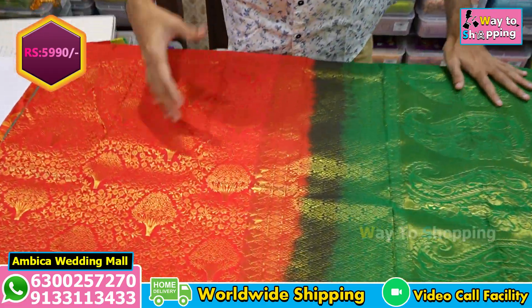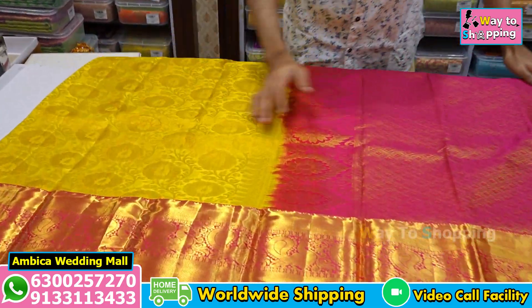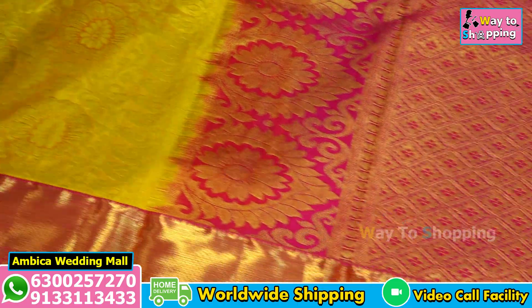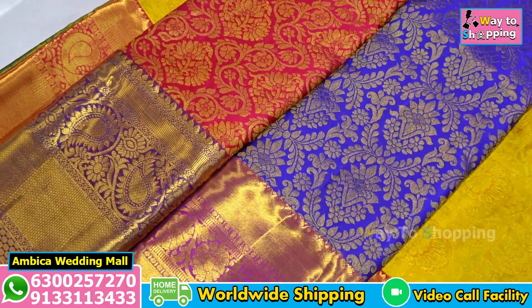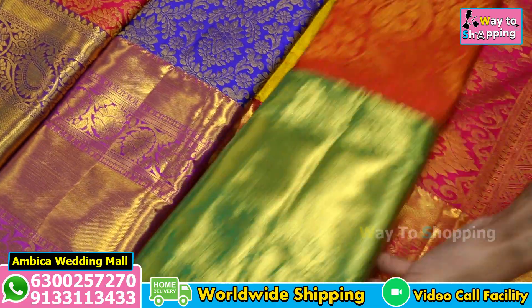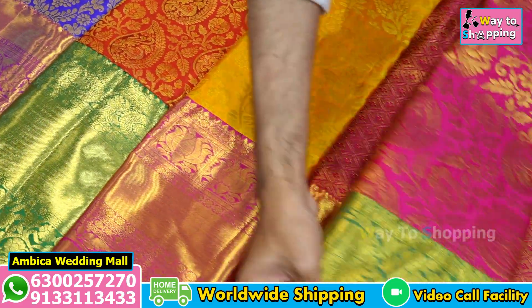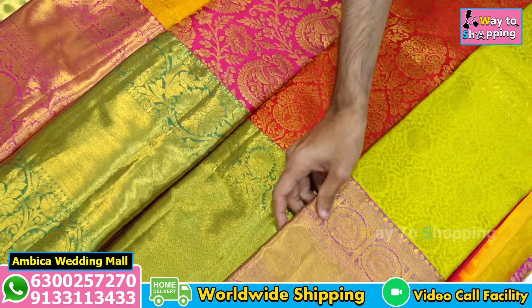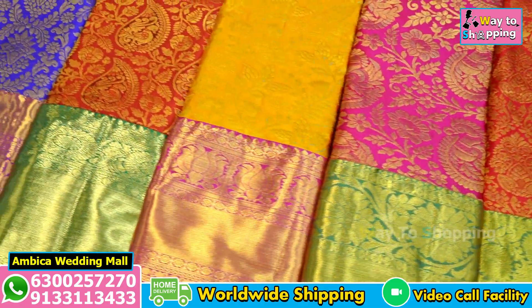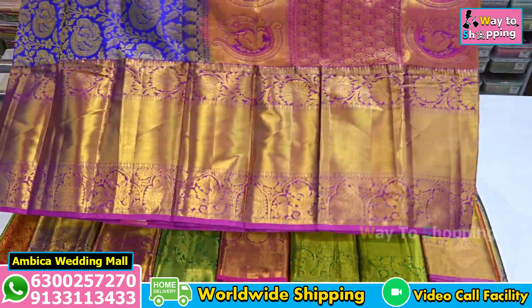Delivery takes one to two days for metro cities in AP, Telangana, and Bangalore. For the rest of India, delivery takes three to four days — all over India delivery is available. If you pay prepayment it is free; if you want cash on delivery, there is a ₹150 COD charge. Whether you book one saree or two sarees, the parcel will come to your doorstep and you can collect it after payment. We have a number of different unique borders with special color combinations. If you like this collection, please subscribe to this channel, like and subscribe — thank you for your valuable time and have a great day.